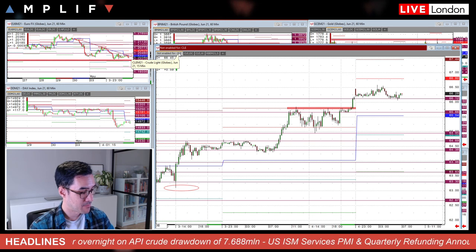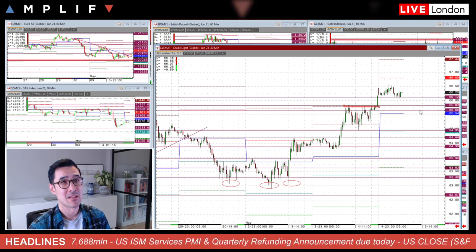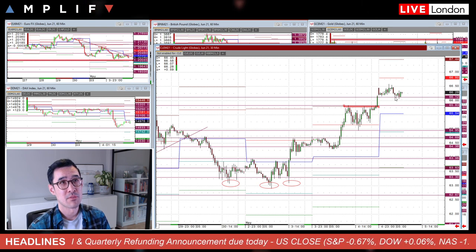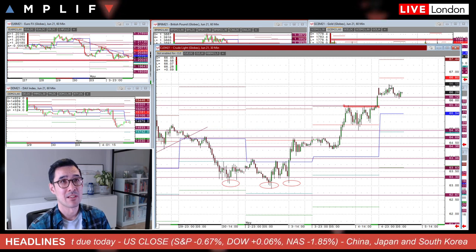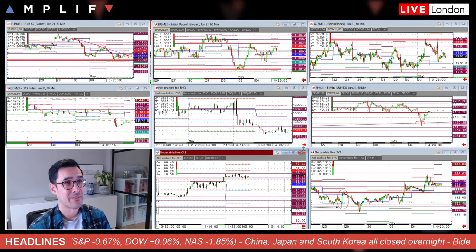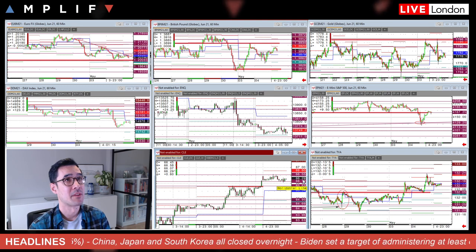We'll look to the oil numbers later at the usual time, 3:30. It was only a UK bank holiday on Monday, so those data points are not delayed and will come out at the usual time. Using those previous areas now as downside levels of support, we're looking for the bulk of the volatility to come to see whether the DOE numbers can live up to the API drawdown. The market is obviously pricing in a large portion of that for the moment.